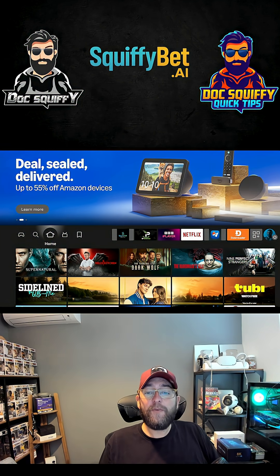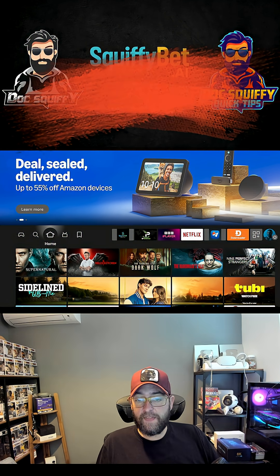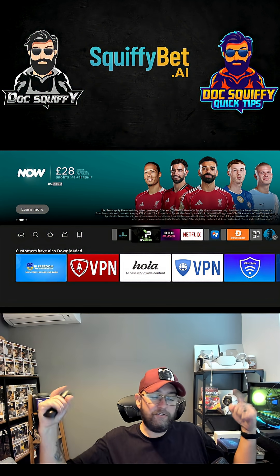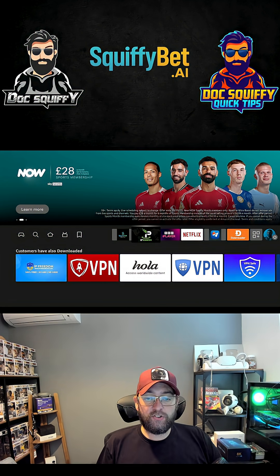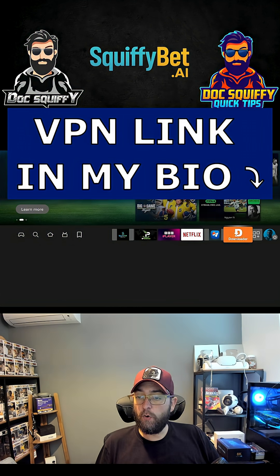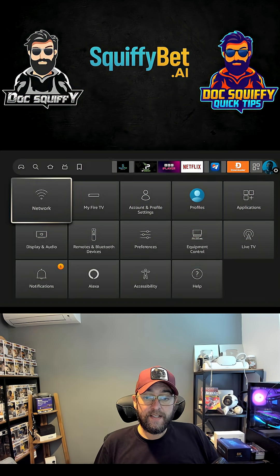Before we get started, make sure you hit that follow button. If you want to check me out or get any live help, check me out on Kick — I'm live there 24/7. And make sure you've got your VPN; there is one linked in the bio, or you can just comment underneath and I'll send you one for your privacy.